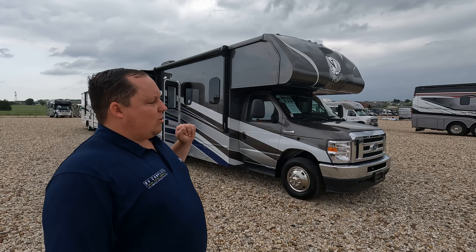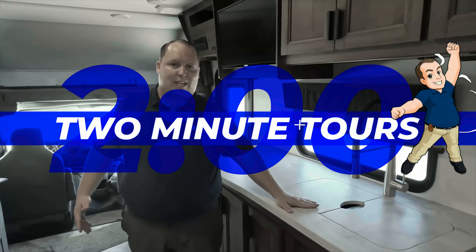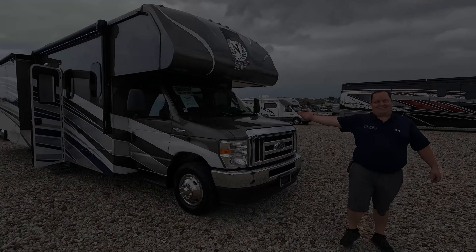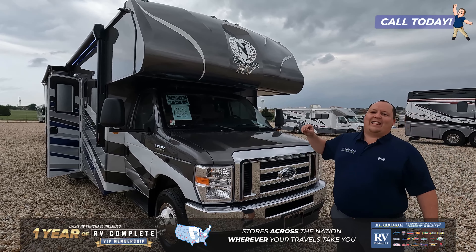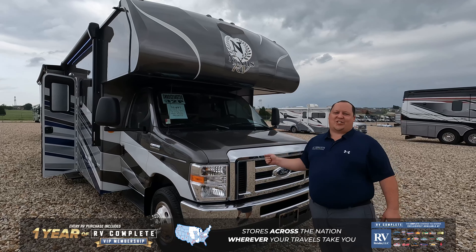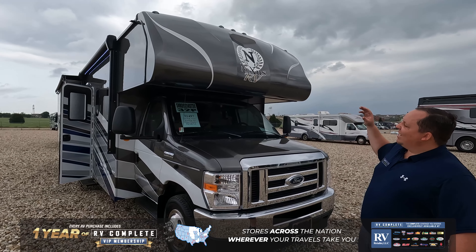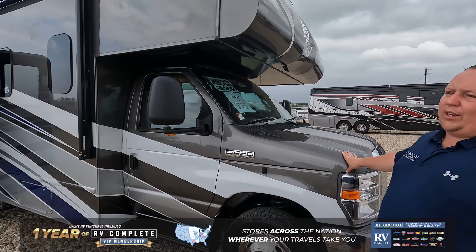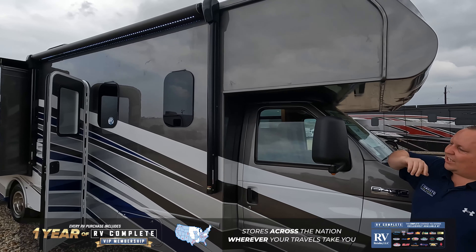Hey everyone, I'm Matt, welcome back to another two-minute tour. Today we are taking a look at the Nexus Phantom 32P. Let me introduce to you the Nexus Phantom 32P — this is a Nexus motorhome exclusive to Motorhome Specialists, sold here in Alvarado, Texas. This is a beautiful motorhome that sits on an E450 chassis with the 7.3-liter V8 Godzilla engine, and has a nice bunk over the cab with a fiberglass front.